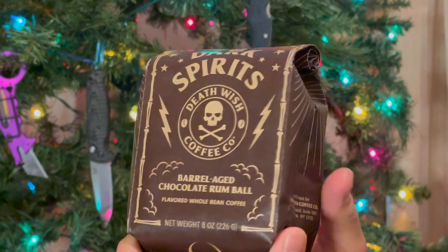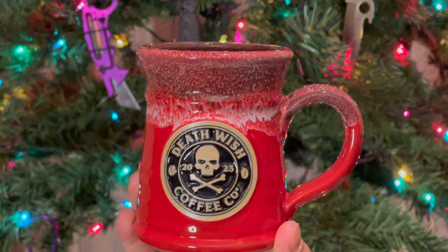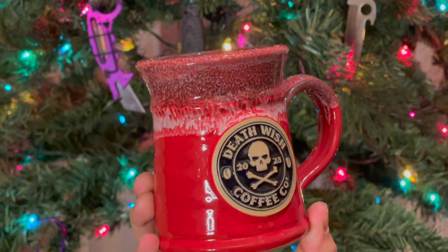I was also overjoyed to open up the mug of the year from Death Wish Coffee — this thing is gorgeous. And last but not least, helping keep those beans fresh is an airtight mug container so no matter where you go you'll have some fresh beans. And apparently all of this Death Wish Coffee goodness was just a precursor to the main event: an espresso machine.